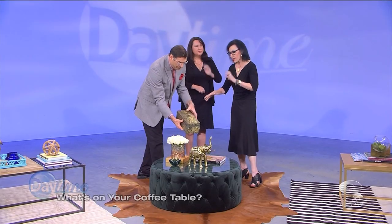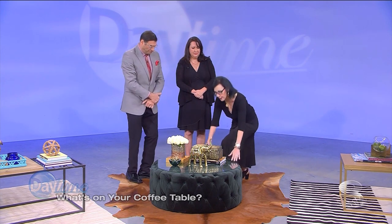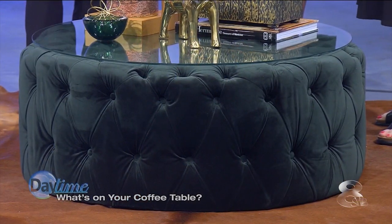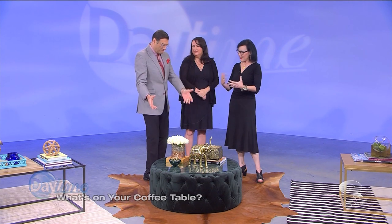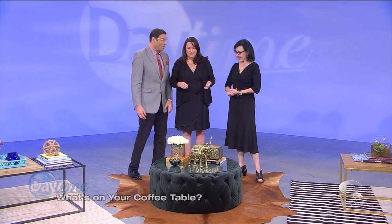Ottomans are an awesome coffee table. I always put a piece of glass on it just so it's secure and everything's the same surface. Beautiful — and I love all the gold tones that are back with the hunter green. It's like the 80s are back!